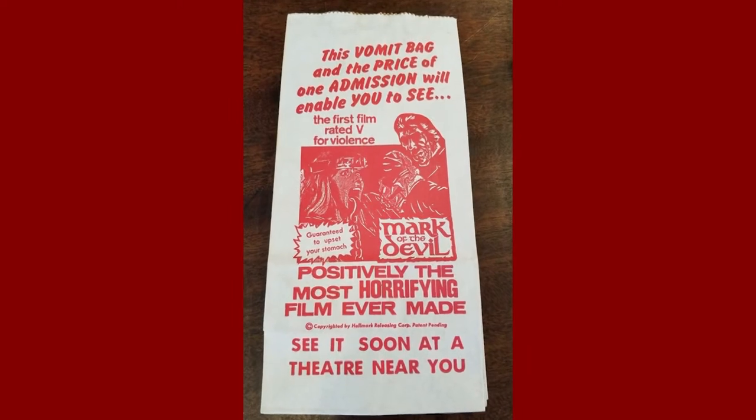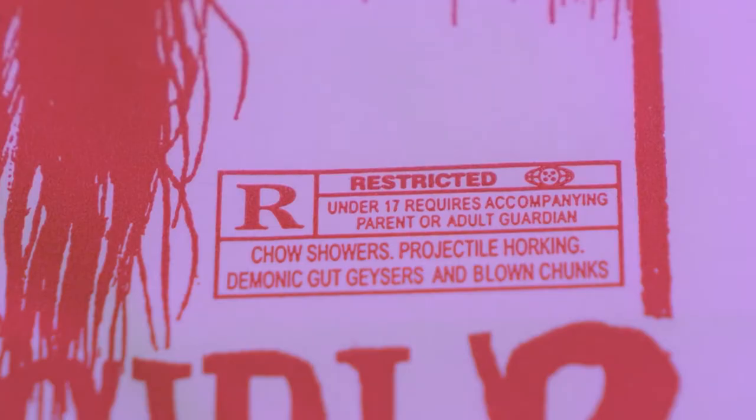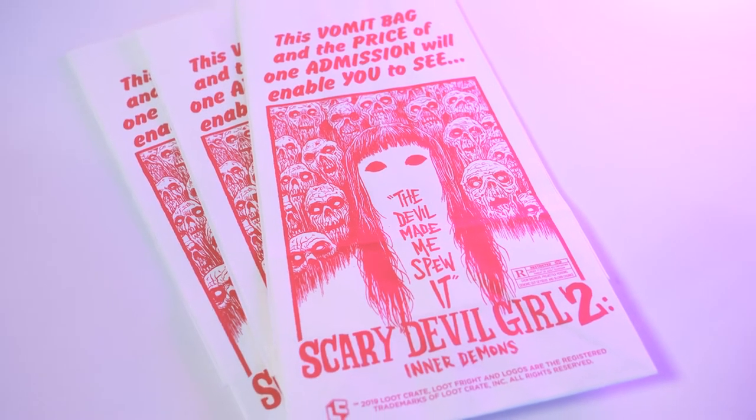What the hell? 'This vomit bag and the price of one admission will enable you to see Scary Devil Girl 2 and her demons.' They gave me a vomit bag! Do you guys remember back in the day — back in the 80s — I think it was Mark of the Devil, and they gave you vomit bags because the movie was supposed to be so disgusting and gross. I watched it when I was like 15 and it was so tame — just a marketing scheme. I wonder what this movie is. Let me know in the comments below. Oh, there's a lot of them. How many times do they expect me to vomit? Lose your lunch bag! I have to look this movie up.